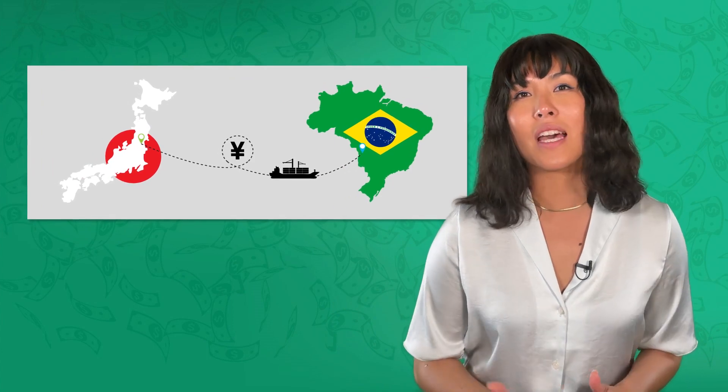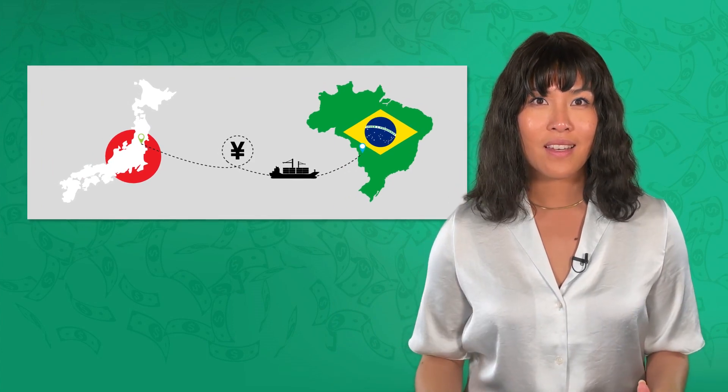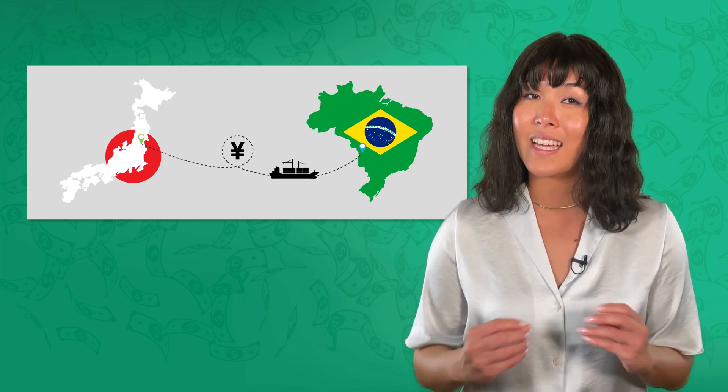We've seen how countries like Brazil and Japan use their strengths to shape their economies. Next time, we'll explore how trade barriers can affect this delicate balance. Until next time, this is Bea, reminding you to keep investing in your future, one lesson at a time.